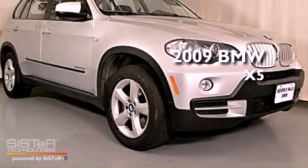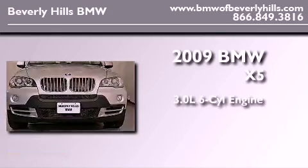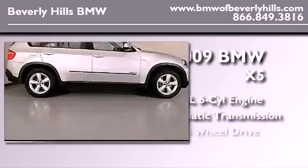This is a certified pre-owned 2009 BMW X5. It has a 3.0 liter 6-cylinder engine, an automatic transmission, and all-wheel drive.